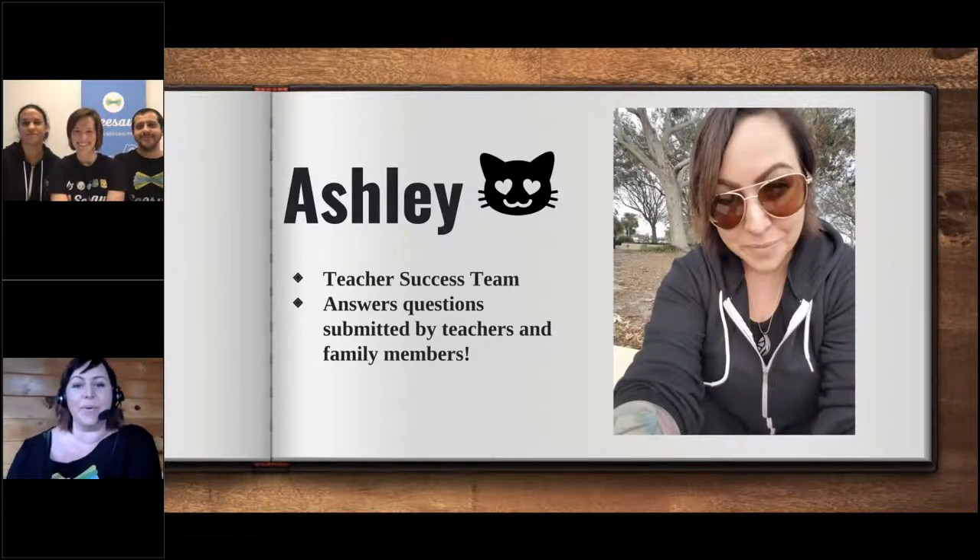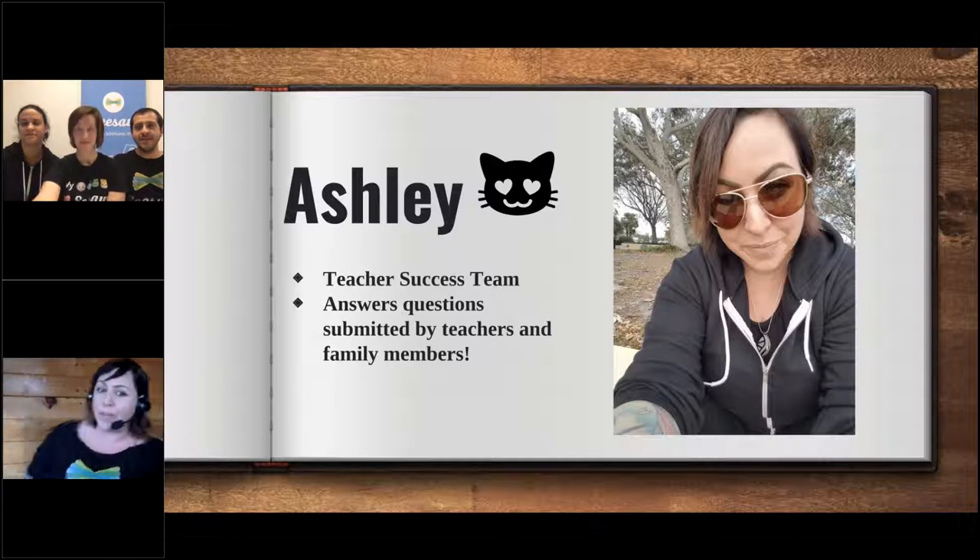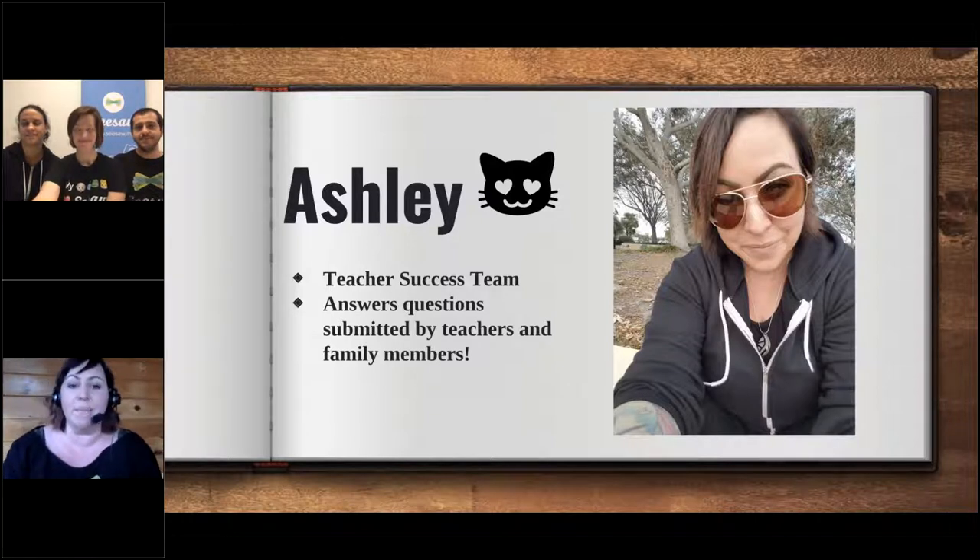Hey everyone! I'm Ashley. I work as a teacher success specialist here at Seesaw. Every day, teachers all over the world send me emails with their questions about Seesaw, and it's my job to read those emails and make sure they get the help they need. My team is also responsible for spotting problems that teachers may be having that someone like Chris or Maria Ines need to fix, so Seesaw keeps running smoothly. I work from home in the mountains outside a tiny coastal town in Maine, so I get to spend all day with my dog and two cats.